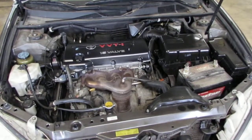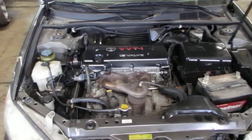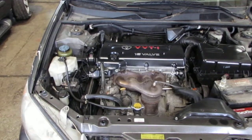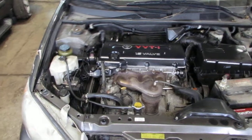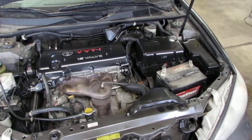As you can hear, this vehicle has an excellent running 2.4 liter California emissions engine, as well as anti-lock brakes, cruise control, and front wheel drive.